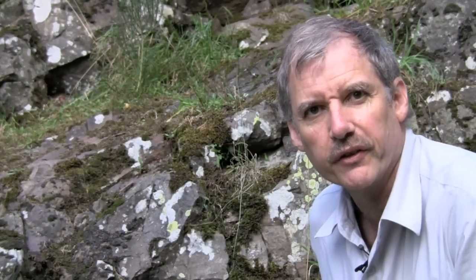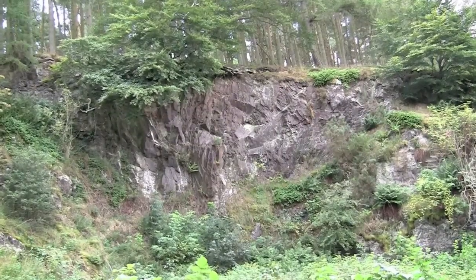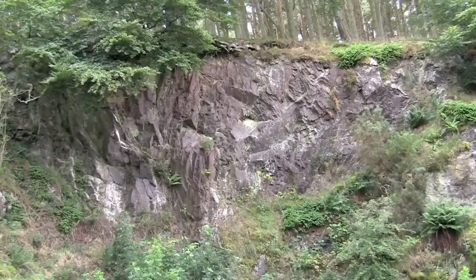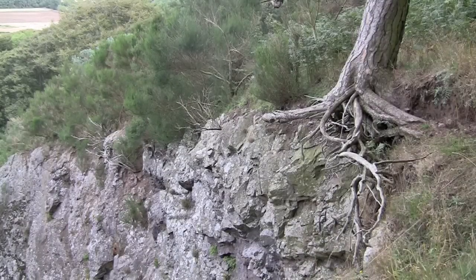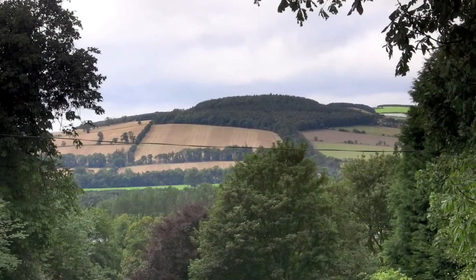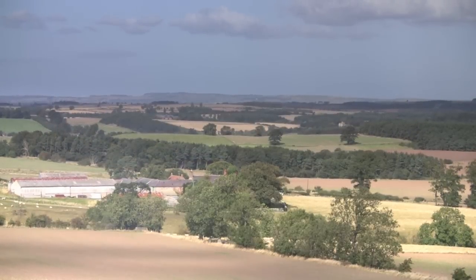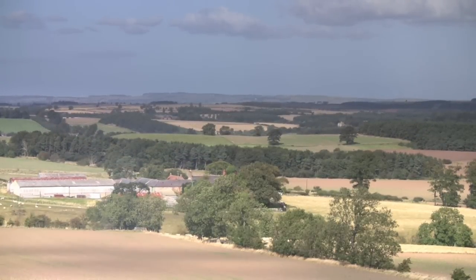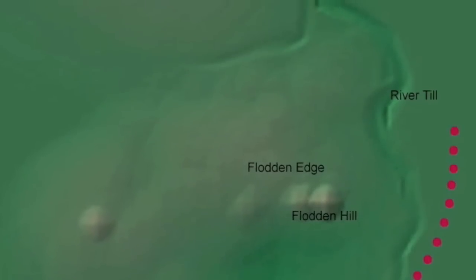This outcrop on the side of Flodden Hill shows exactly what it's made of — a lava called andesite, which flowed out of a volcano and then solidified into this solid mass. But the sheer sides of this volcanic outlier proved to be a little too impregnable. The Earl of Surrey quite sensibly decided he didn't want to attack it. So he came up with a risky plan: Surrey would lead his army right around Flodden Hill and face the Scots from the other side. Out of sight, he embarked on a two-day forced march.